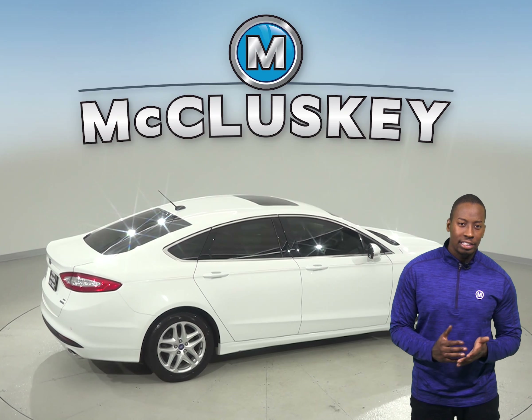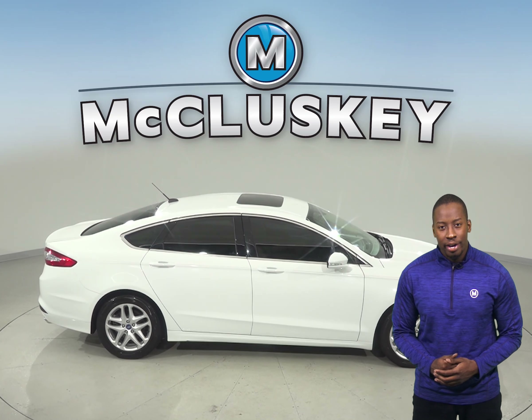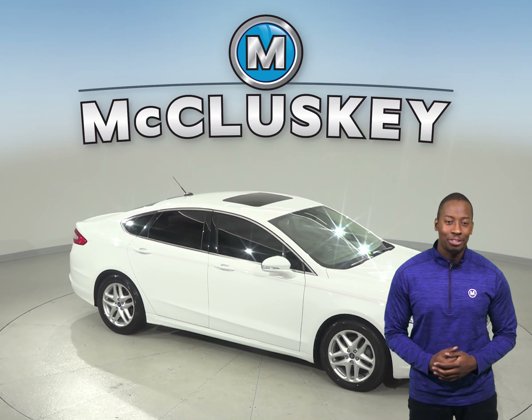This Ford Fusion has passed our extensive 172-point inspection and is ready to hit the road. Come try it before you buy it with our free 48-hour test drive.